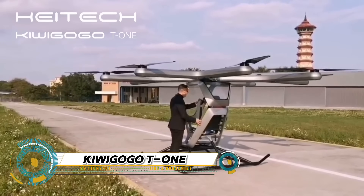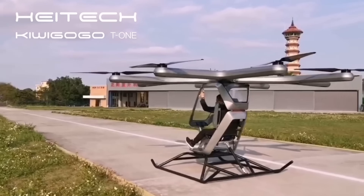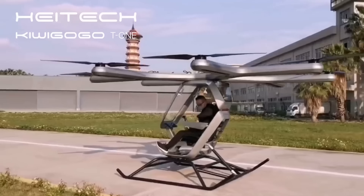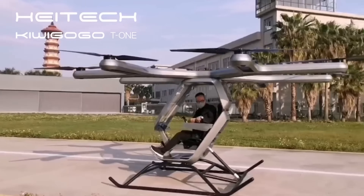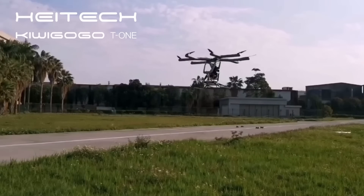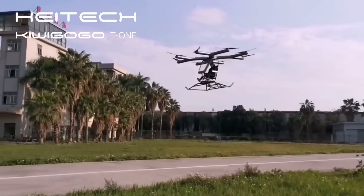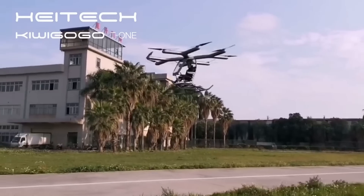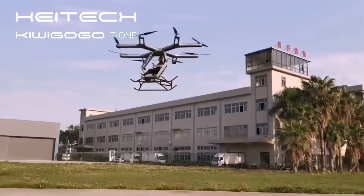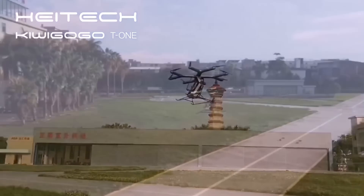The Kewagogo T-1 is a revolutionary electric vertical takeoff and landing — EVTOL — aircraft that's changing the game for personal transportation and recreation. With its eight rotors and advanced stability control, this sleek and compact flyer can take you on a thrilling ride with speeds up to 120 kilometers per hour and a range of 50 kilometers. Whether you're looking for a new adventure or a convenient way to commute, the Kewagogo T-1 has got you covered.